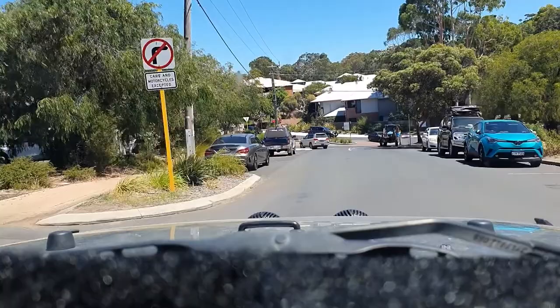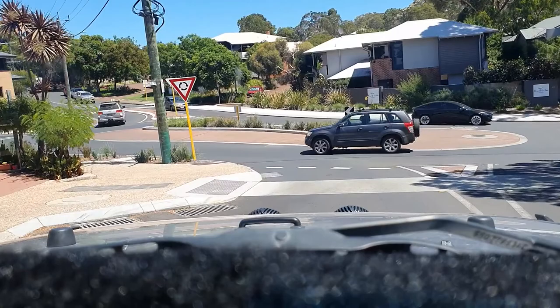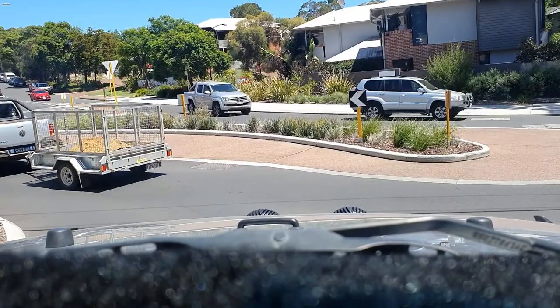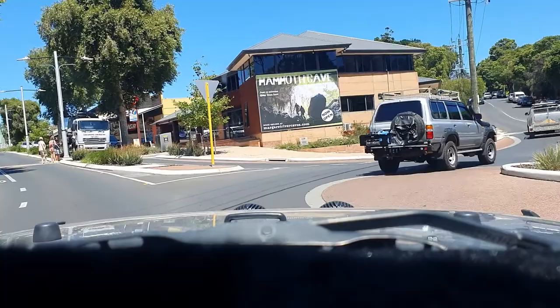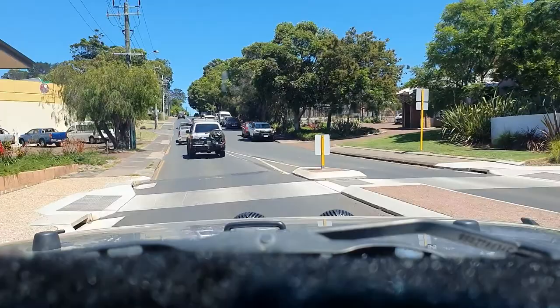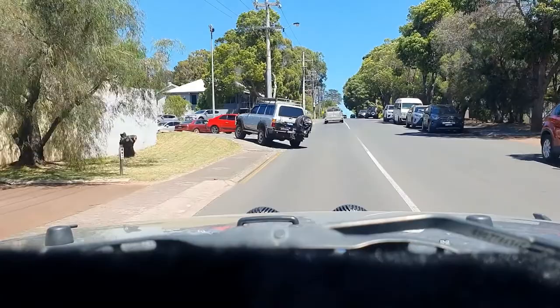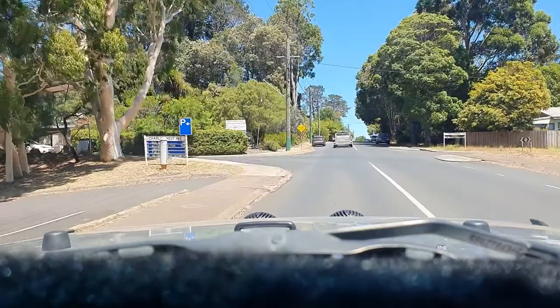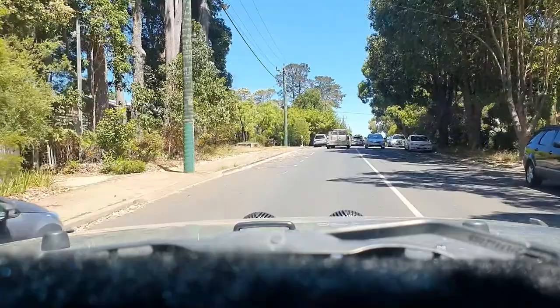It reminds me a little bit of Betws-y-Coed in North Wales, because of the outdoor shops and the quaint little restaurants and things — very much a similar feel, only here it's an extra 20 degrees in heat. We just skirted around the township rather than going through it. Now we should end up going down these back roads following the river out to the ocean.